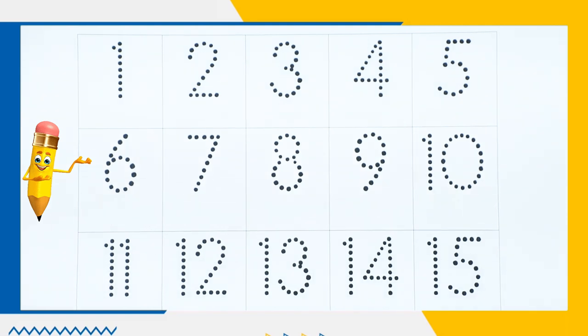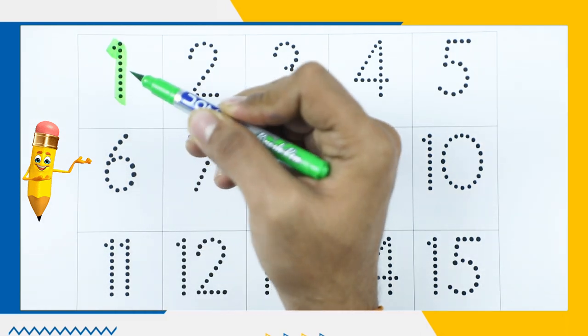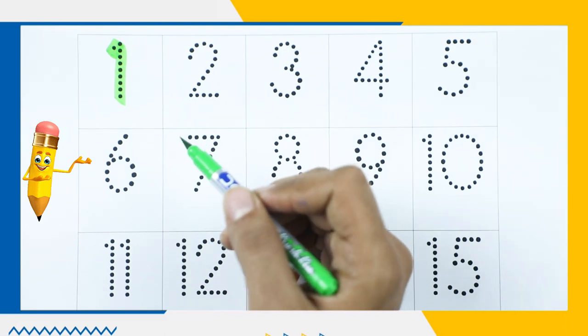Hello friends! Today we learn numbers 1 to 15 with some colors. Let's start. Number 1 — it's green color.